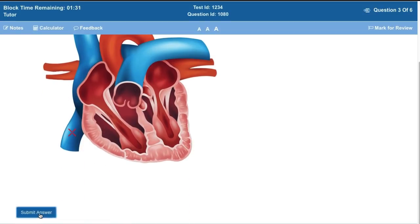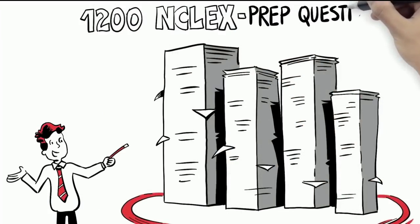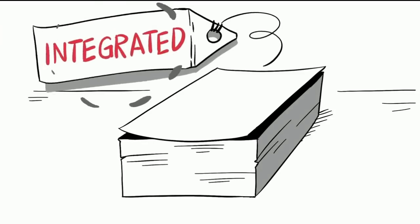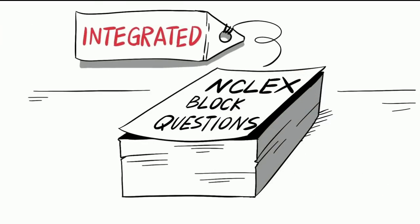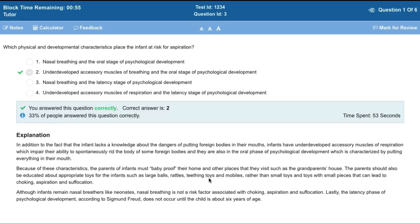Our NCLEX-RN question bank features over 1,200 high-yield NCLEX prep questions, with integrated NCLEX block questions, with NCBSN simulated NCLEX-RN software with a real exam interface, and detailed explanations for each question, including correct and incorrect answers.